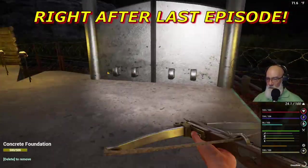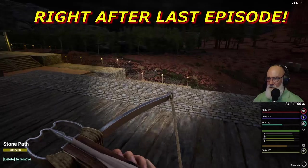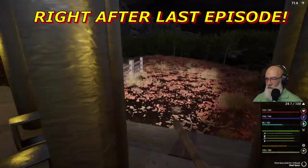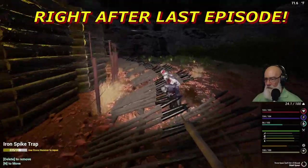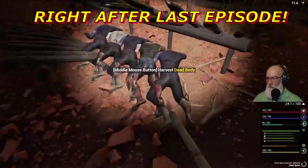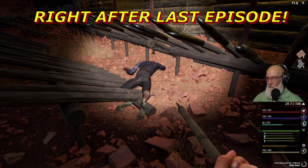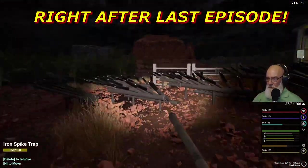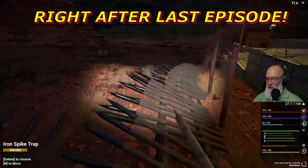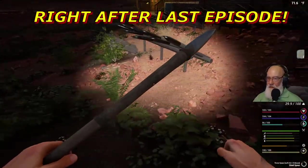Oh my god! Oh my gosh! Look at the size of them! They're everywhere! Oh my gosh! Everywhere! Oh jeez! That was a large... that was five or six right there! Six... seven... eight...